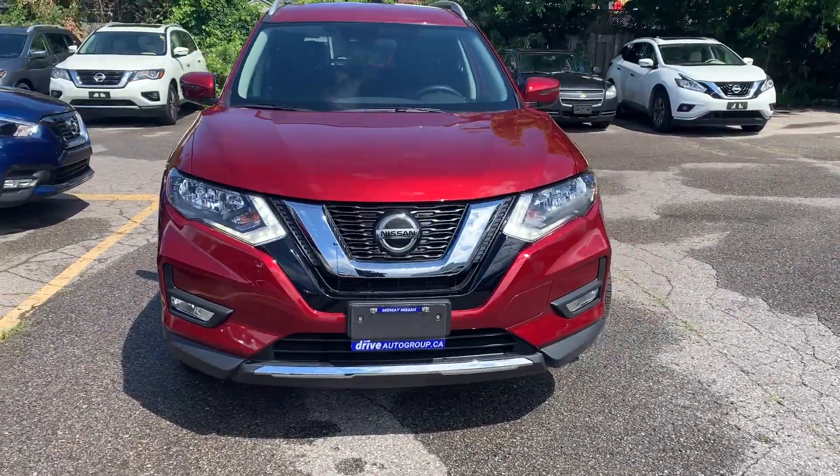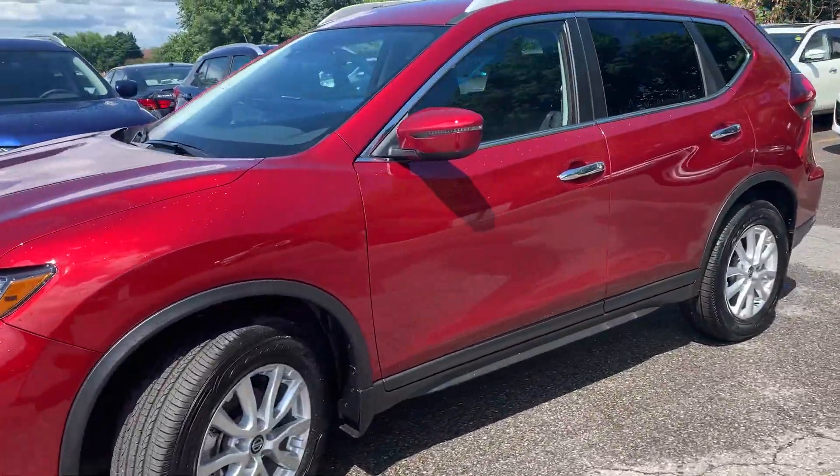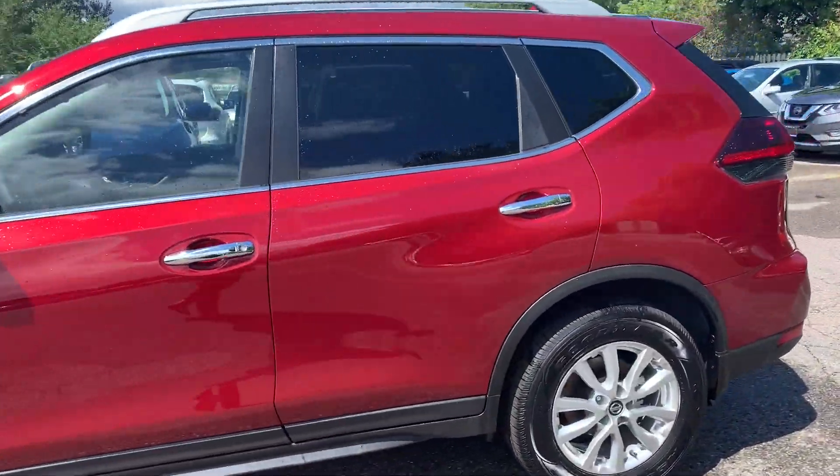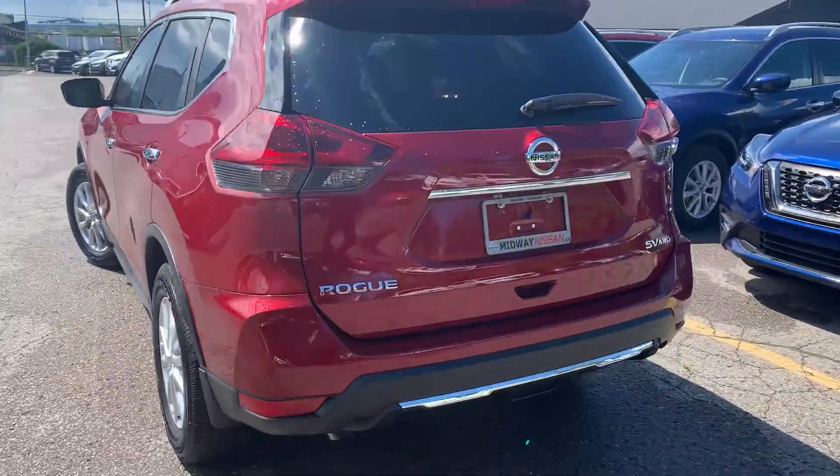Here at Midway Nissan we have a pre-owned DriveShield certified 2020 Nissan Rogue SV with all-wheel drive. Here's a quick look at the outside of the vehicle.